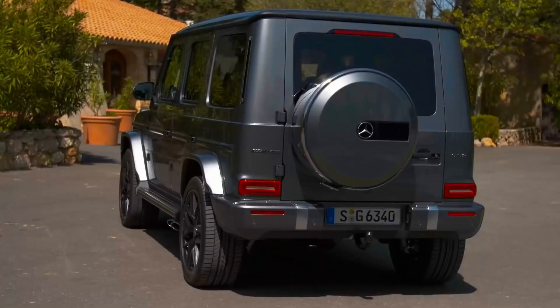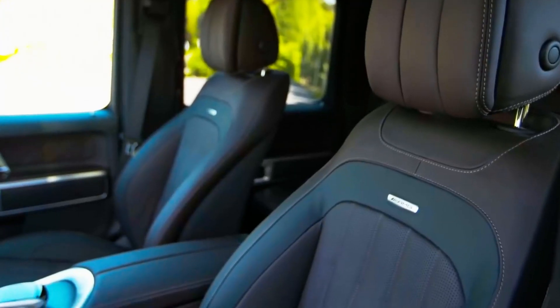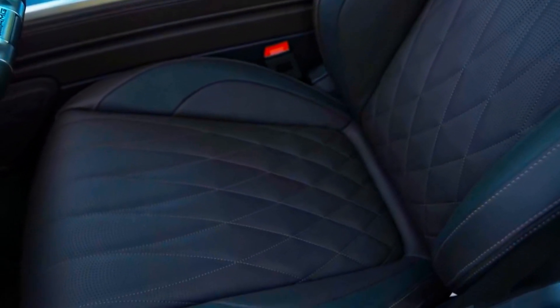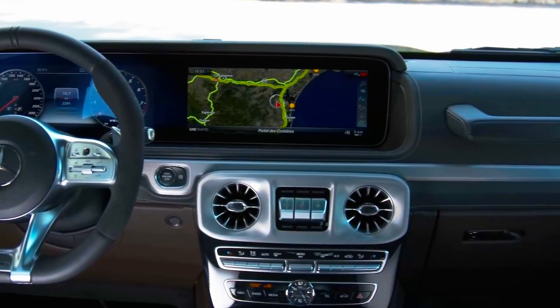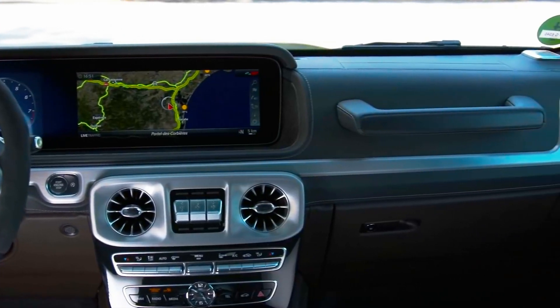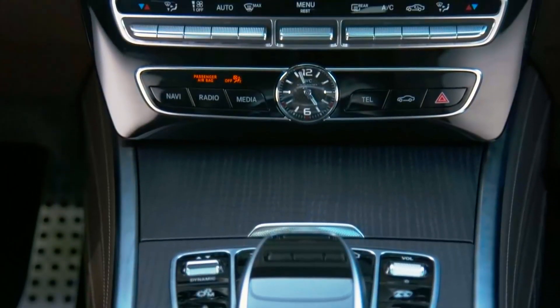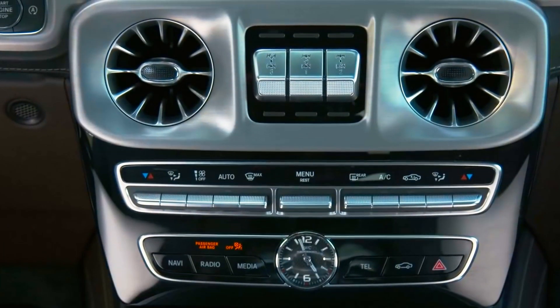The G-Wagon's hefty price tag of $125,000 represents a considerable obstacle. However, at $150,000, at least the AMG version isn't as expensive as the S-Class AMG. It's important to remember that the new G-Class sports an independent front suspension, which improves on-road ride quality but impacts its overall off-road capability. Furthermore, there is only one off-road mode in the G-Wagon's drive mode selector. Although it's still more than capable on dirt, the old models were definitely better.